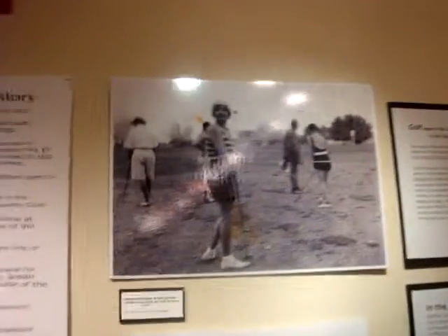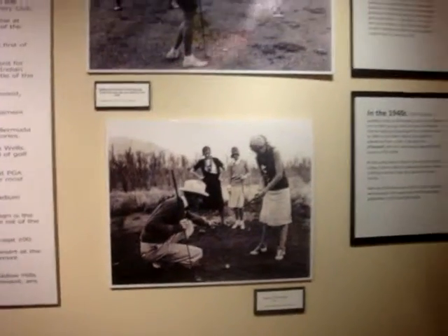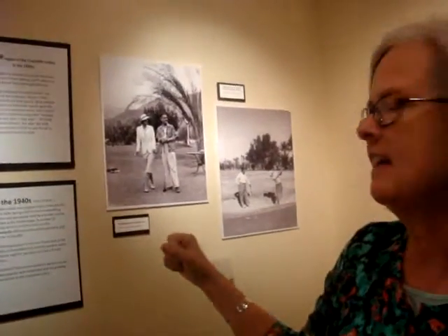We are starting with golf that came to Palm Springs in the 1920s. There were several nine-hole golf courses there — look at that terrain, it's a little rough — and you'll enjoy the outfits in the pictures. The first continuously operating golf course was the O'Donnell Golf Course in Palm Springs, and that is still operating today.